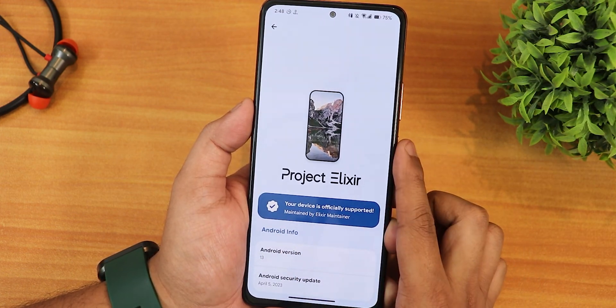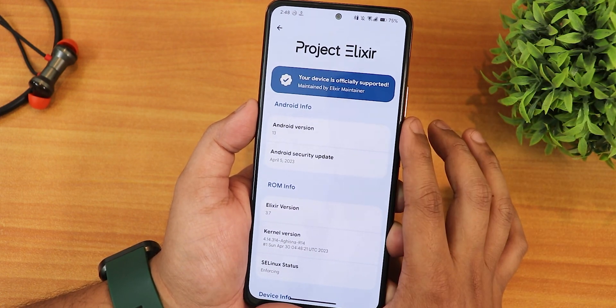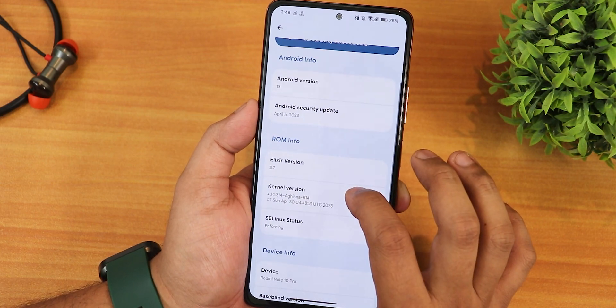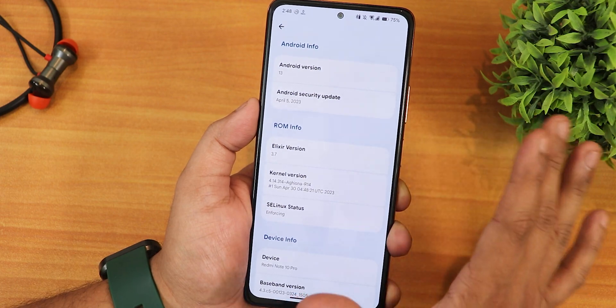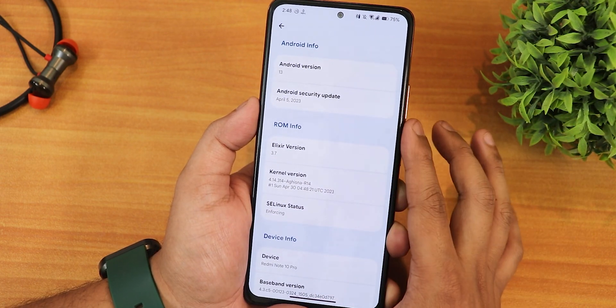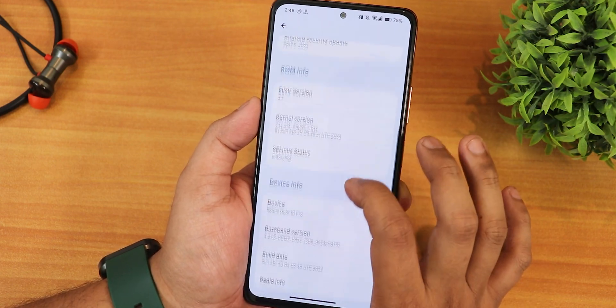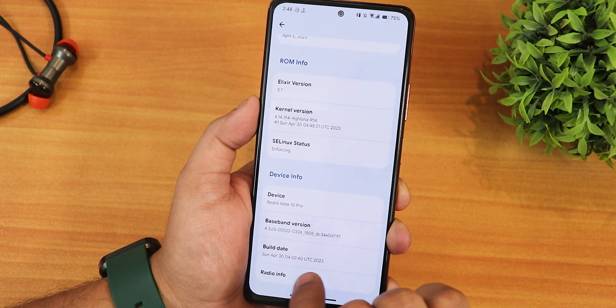In the About section, we get the Project Elixir logo, officially supported device, and it shows Android version 13. The security patch is April 5th, 2023 — not quite May, since this build is from April — and the Elixir version is showing as 3.7. The stock kernel is the 4.14 Aghinza kernel, and SELinux is showing as enforcing. You can see the build date right here.